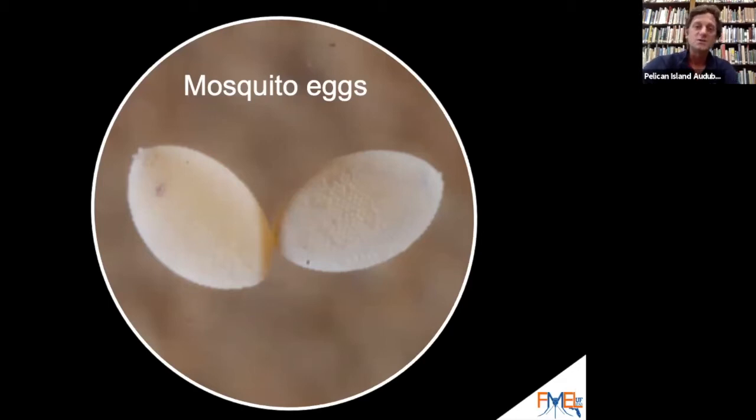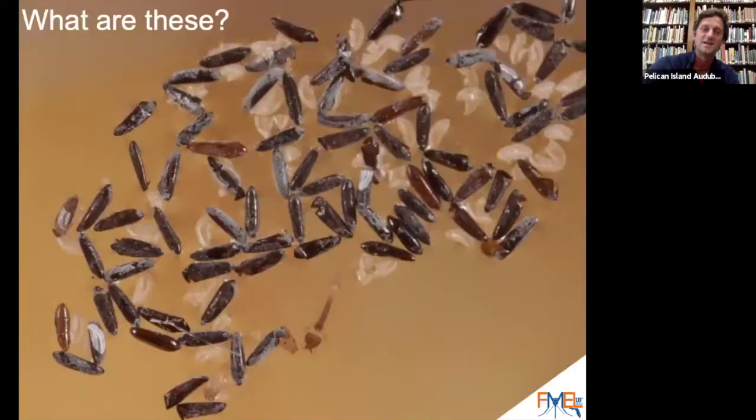Here are some mosquito eggs that look like footballs or rugby balls — these belong to the mosquito Toxorhynchites rutilus septentrionalis. And here are more mosquito eggs from mosquitoes of the genus Anopheles.